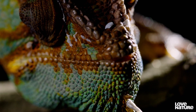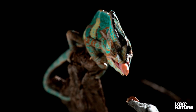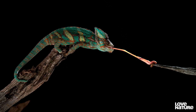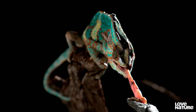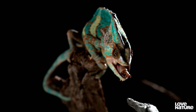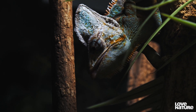Scientists have discovered a chameleon's tongue can accelerate from zero to 60 miles per hour in one hundredth of a second. That's faster than the Space Shuttle. A mechanism in its throat made of muscle and collagen acts like a super-powerful spring, unfurling a tongue that's one-and-a-half times its body length.